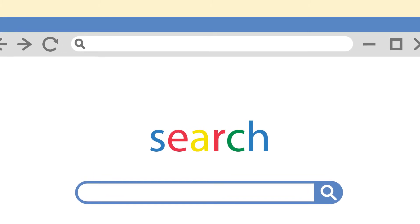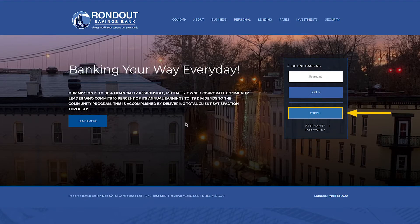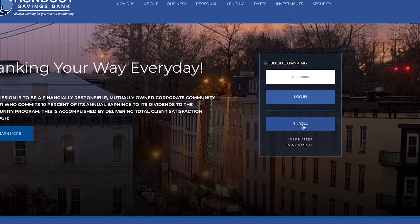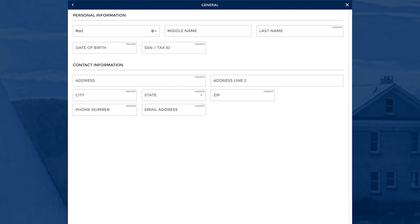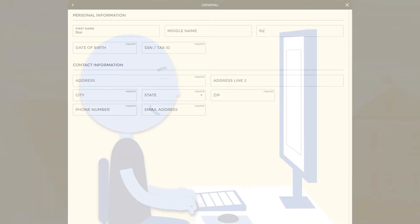To get started, visit rondoutbank.com and click on the Enroll button. You'll be asked to enter some information and answer a few simple questions. Then you'll be asked to choose a username and security code. Be sure to write these down.